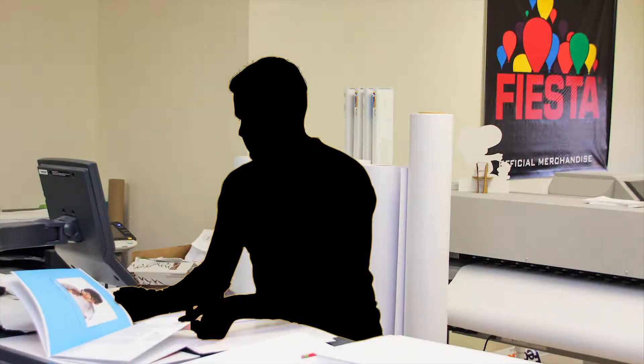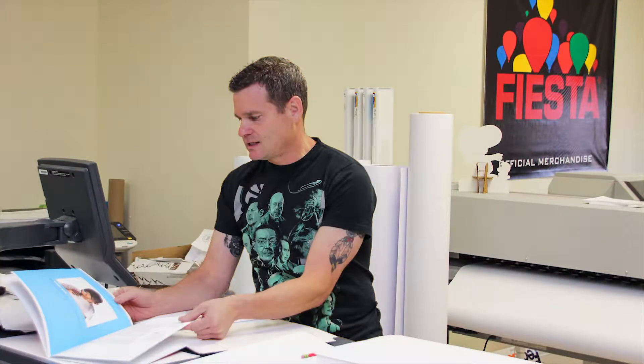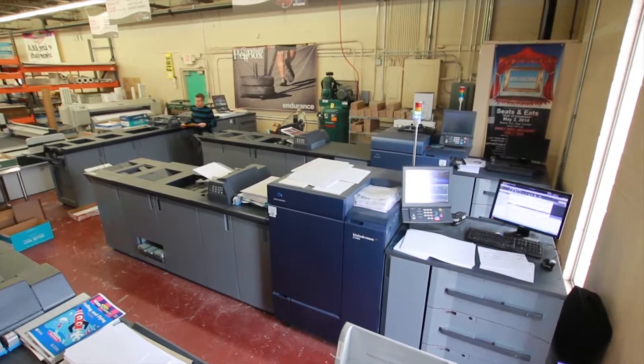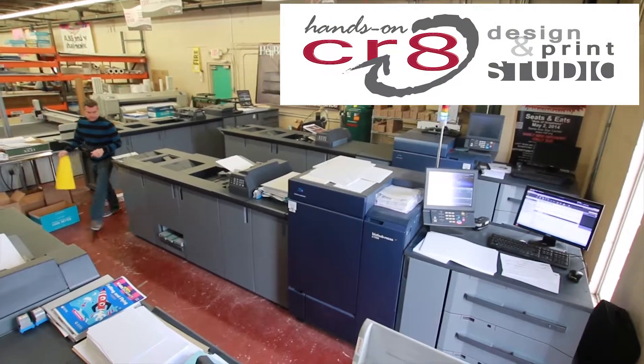Eight years ago, they found the perfect fit: creative director Mike Mirzuski. Mike had relocated from New York, where he ran his own print shop, and with his addition, Hands-On Creations was born.